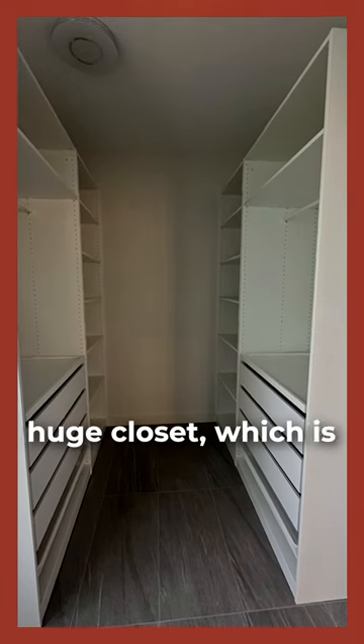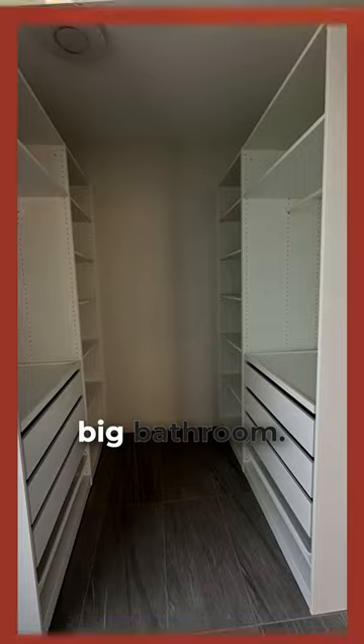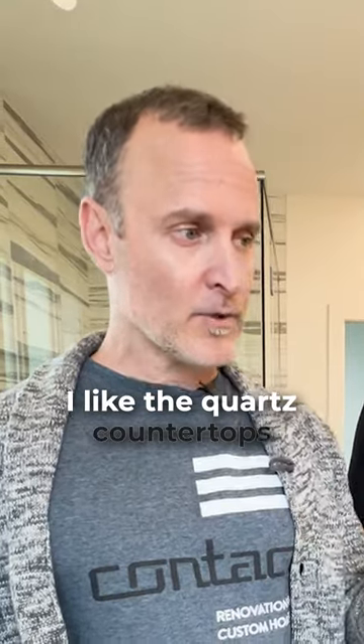Yeah, it's got a huge closet which is great for storage obviously. Like Tyler said, nice big bathroom. I like the quartz countertops and the two-tone vanity — it really matches the rest of that Scandinavian aesthetic throughout the rest of the house.